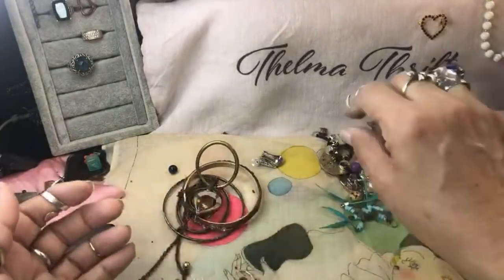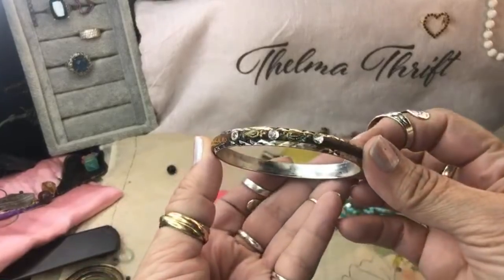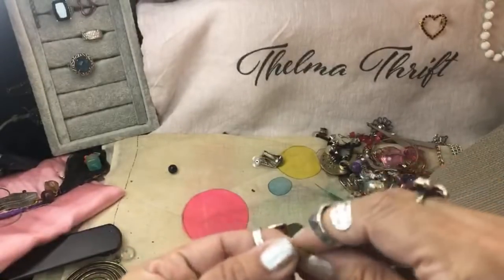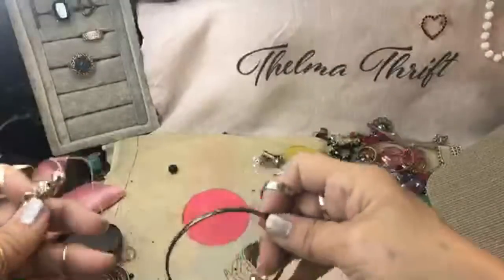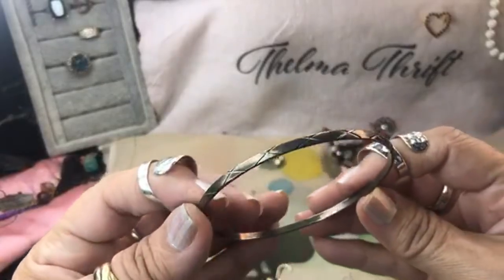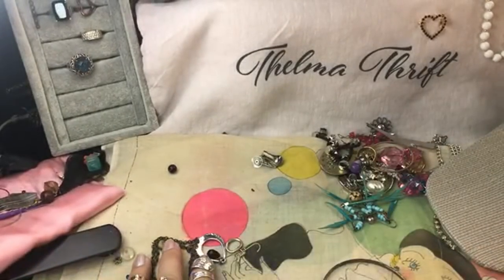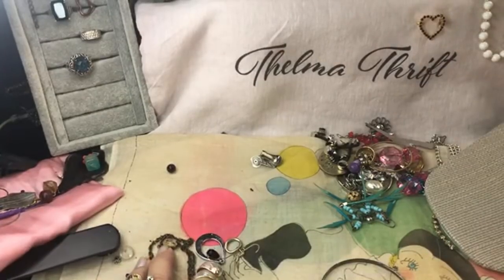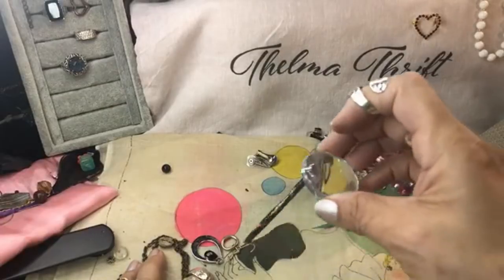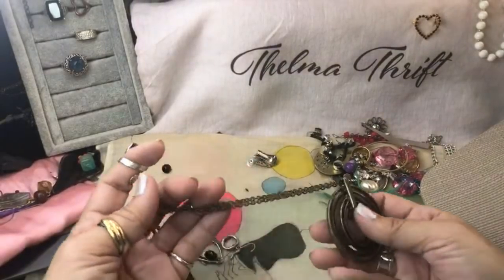And then we have a little gold hoop. A teeny tiny bracelet — this is one of those like Indian ones. Here's another gold earring — this is not real gold, gold tone. And here's a bangle that looks like silver — but it's got a funky little seam. Let me try my magnet. It works — so that's not sterling. That's the first test for sterling, guys: if it sticks to the magnet, it's not sterling.